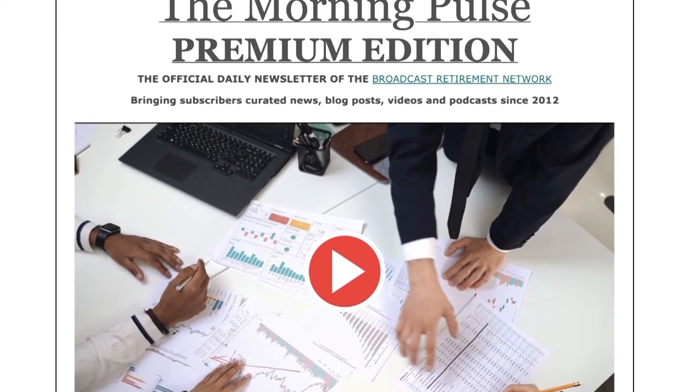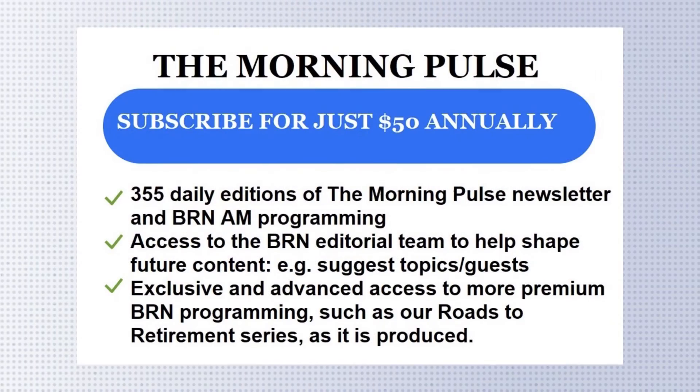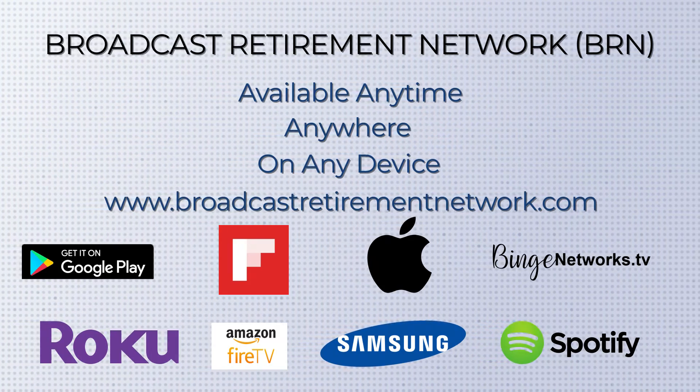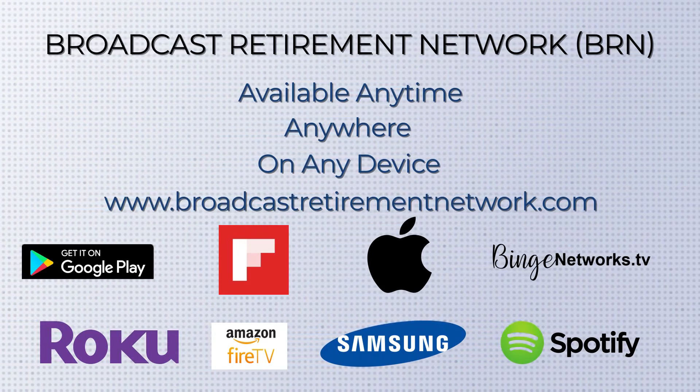Dr. Alpert, we're going to have to leave it there. Thanks so much for joining us — we look forward to having you back on the program very soon. That wraps up this episode of BRN AM. Have a topic of interest or someone you think we should talk to? Drop us a line. Don't forget to check out today's edition of our daily newsletter, The Morning Bulls, and visit our website for the latest curated news and lifestyle, wellness, finance, and tech content. Tomorrow is the American Thanksgiving holiday — we won't have a show, and we'll be back on Friday with a rerun of our previous top show. Until then, I'm Jeff Snyder. Stay safe, keep on saving, and roll with the changes.